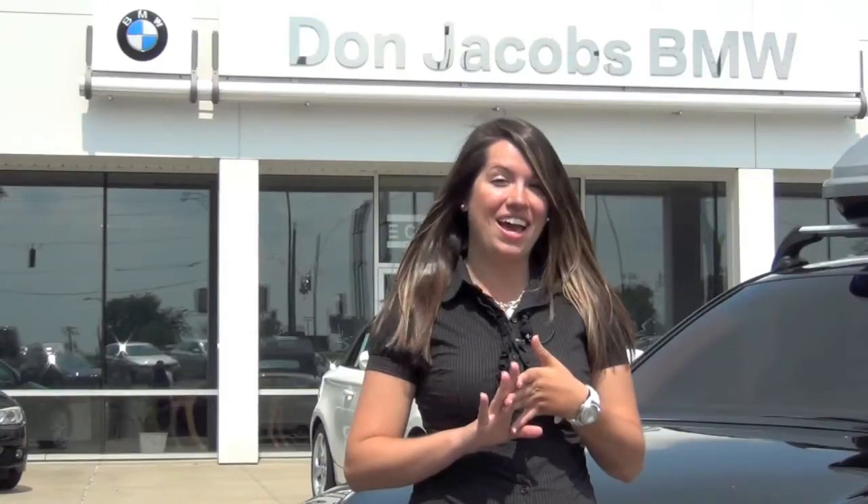Thanks Jared. Now remember, if you're interested in renting or purchasing one of our BMW roof boxes, you can contact us here at the dealership. The number is 859-276-3546, or you can find us online at dawnjacobsbmw.com.